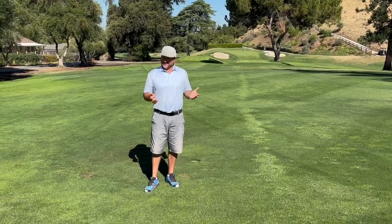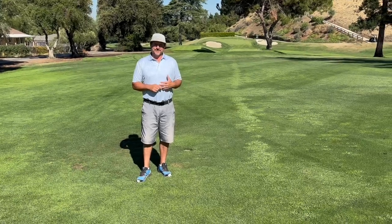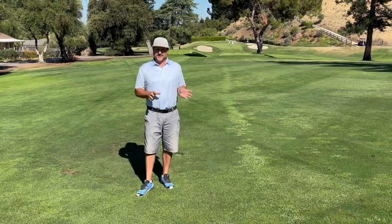The course drains well, it plays well in the wintertime. July and August they talked about the struggles and we saw some of those, but we're kind of on the other end of it. There is some heat — there was some heat yesterday, there's some heat the next couple of days.